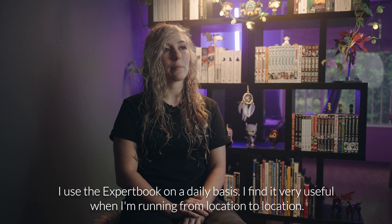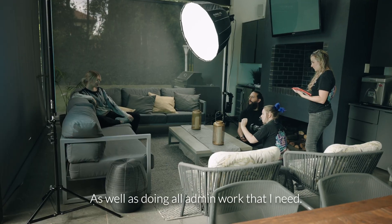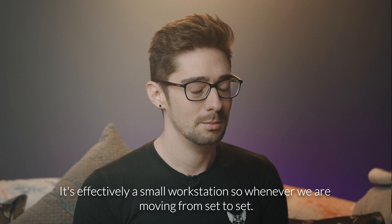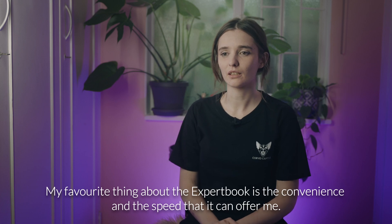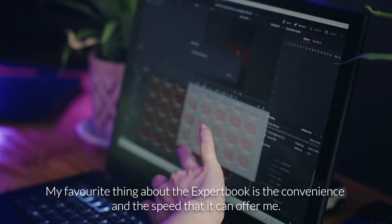I use the Xbook on a daily basis. I find it very useful when I'm running from location to location as well as doing all admin work that I need. It's effectively a small workstation, so whenever we are moving from set to set, it's nice to have a small but powerful device that we can set up very easily. My favourite thing about the Xbook is the convenience and the speed that it can offer me.